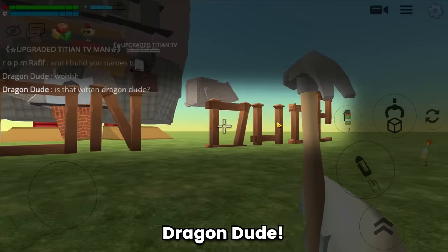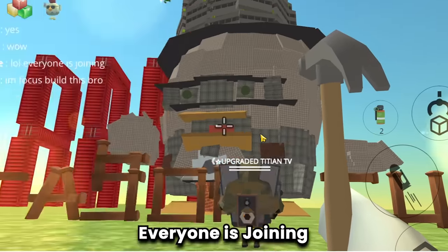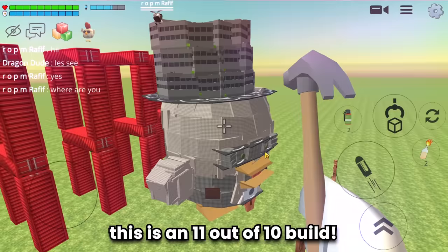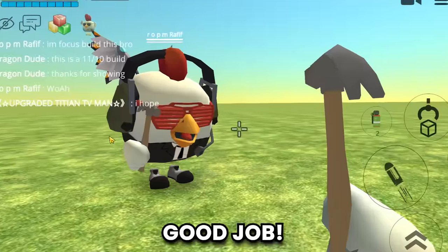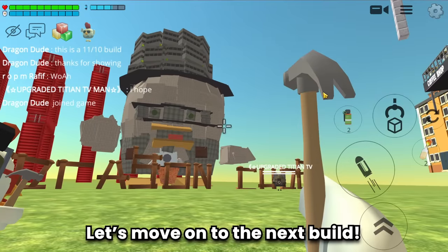Dragon Dude! Whoa, everyone is joining Rafif. I must say this is an 11 out of 10 build. Thank you for making me an amazing statue and sharing it with me - good job! Let's move on to the next build.